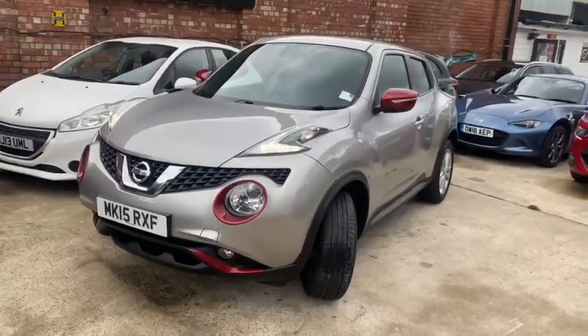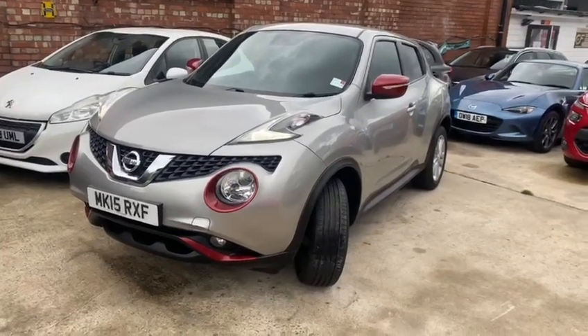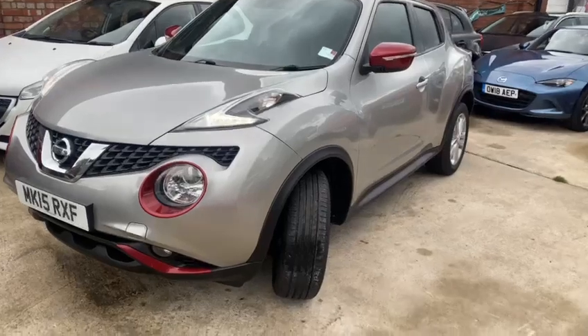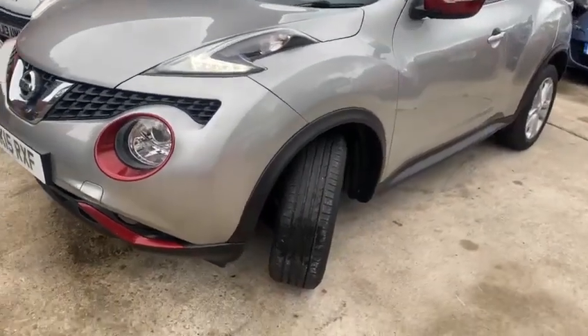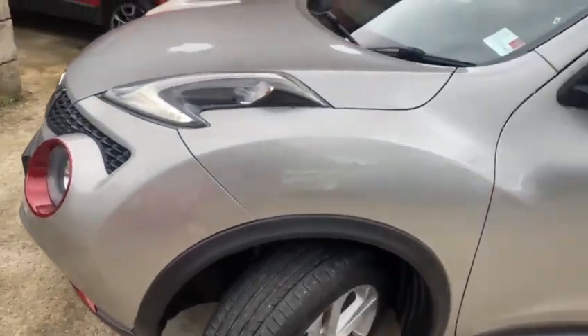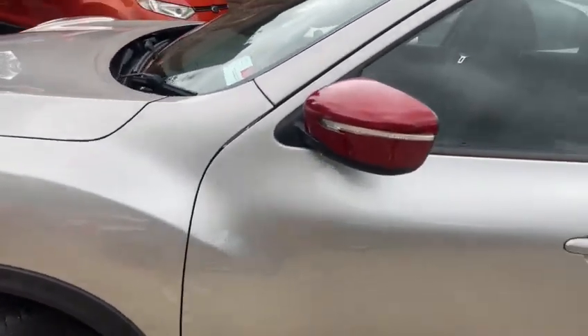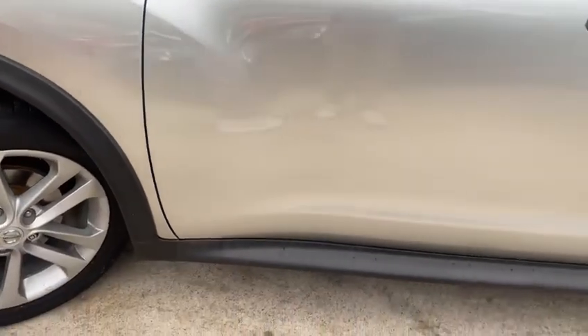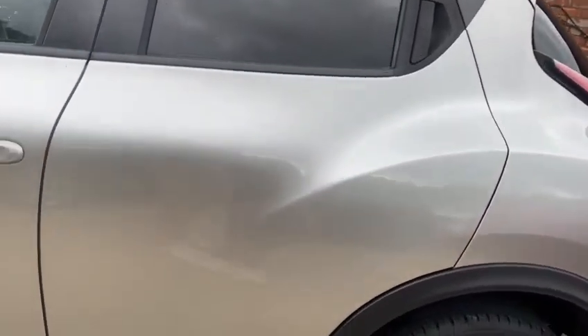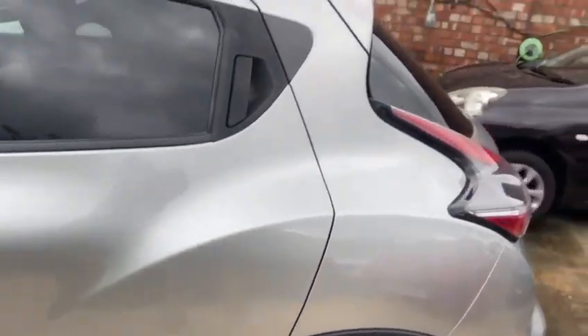Full of kit, this car — I'll show you in just a minute. Three owner, 48,000 miles and pretty much full service history, maybe one year missing in the COVID years. Tires are in very good condition, bodywork is excellent. Very difficult to find any indiscretions on this car.